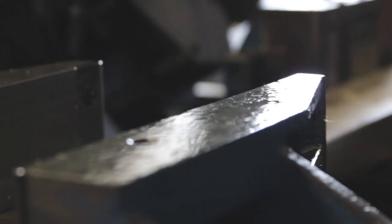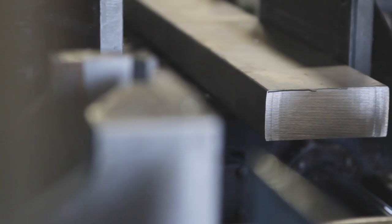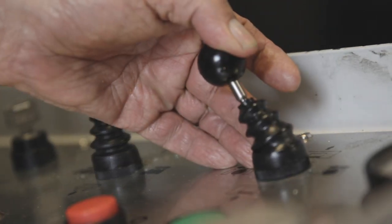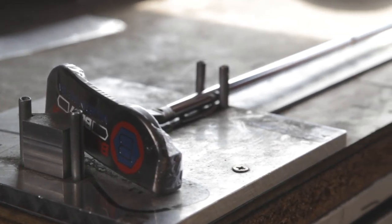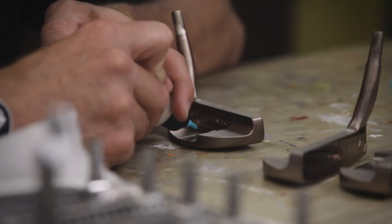We are ISO 9000 certified. There's only one other manufacturer in the whole golf industry that's certified. We received that qualification because of our quality control standards, and we use those standards in the making of our golf putters. So when a consumer buys a Bet Nardi putter, they're going to realize the quality is unmatched.